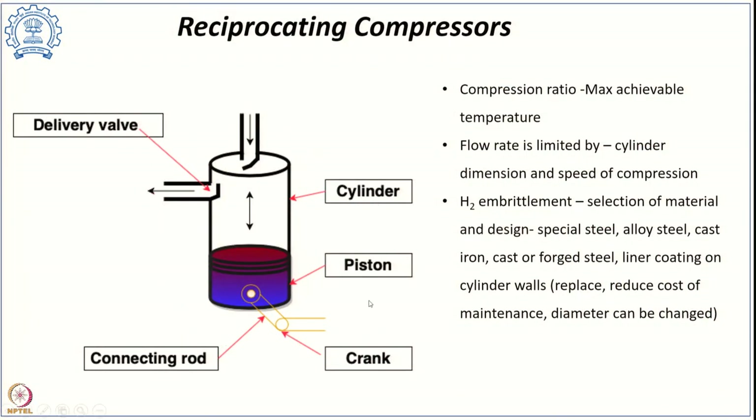The first type of mechanical compressor is the reciprocating compressor, the simplest being a single-stage reciprocating compressor. It consists of a piston, cylinder, inlet valve, discharge valve, and a piston rod connected to a crankshaft. These are the major components of a single-stage reciprocating compressor.